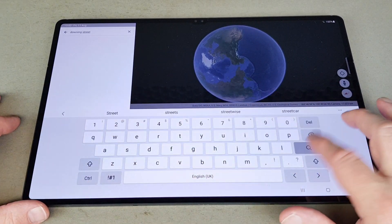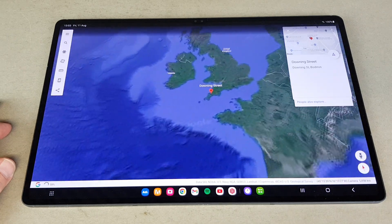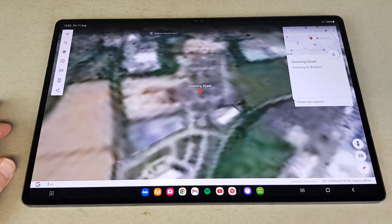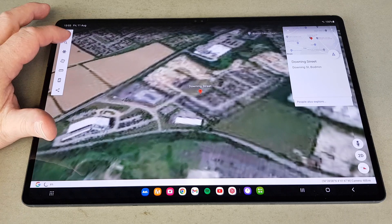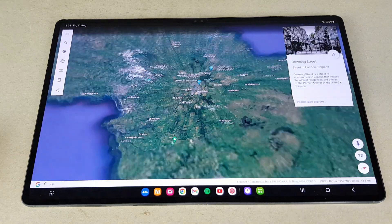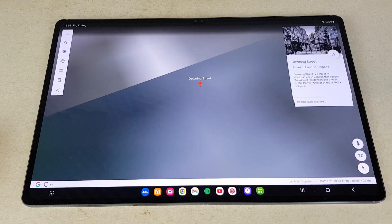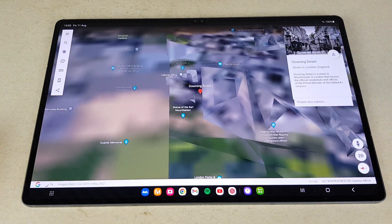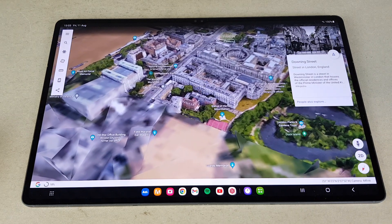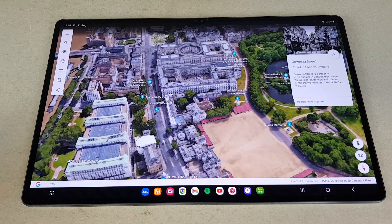Let's go to Downing Street, the heart of UK politics. It found Downing Street in Bodmin — we don't want that, we want Downing Street London. There are three Downing Streets! Zooming out, zooming back in — how fantastic is that? It quickly renders it. What a great app this is to showcase the S9 as it slowly loads in more detail.